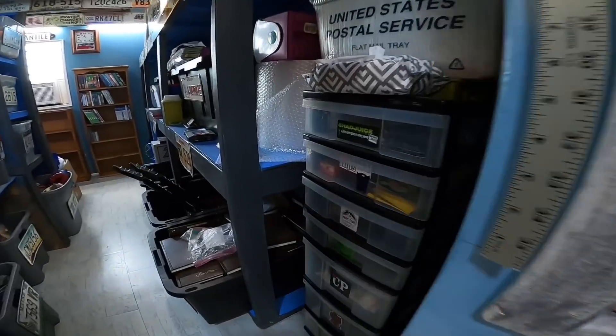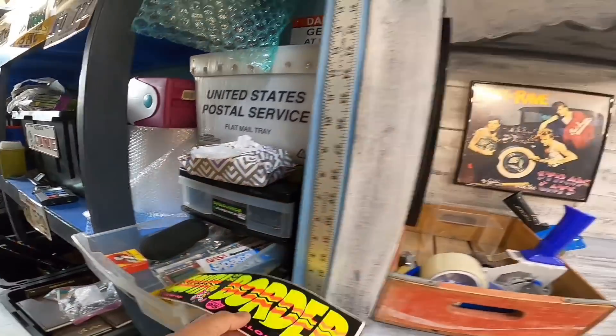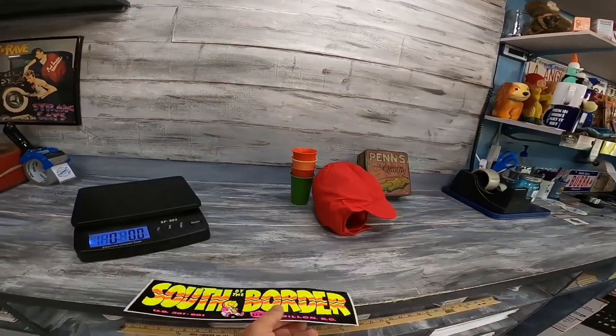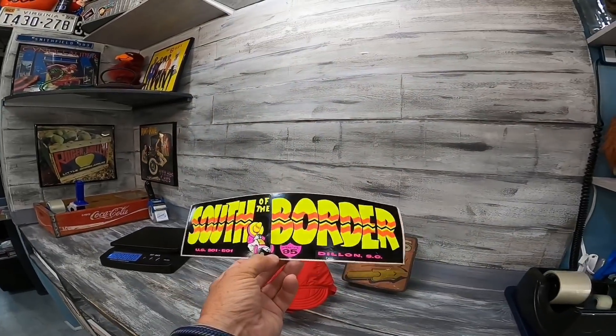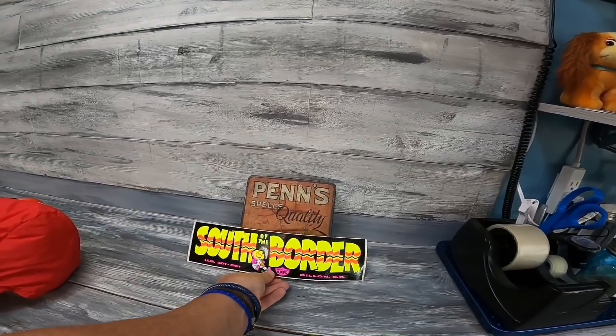Next one is from the same sale as the tobacco tin — a lot of bumper stickers. This was actually the worst one of the bunch, probably one of my favorites. It's a South of the Border one. We'll make about $3.35 on it, but the whole lot was only two bucks so we're already in pure profit after just one sale.